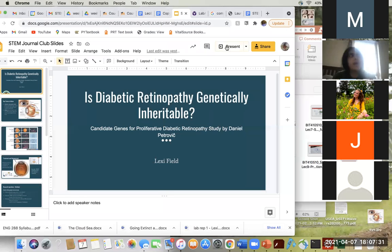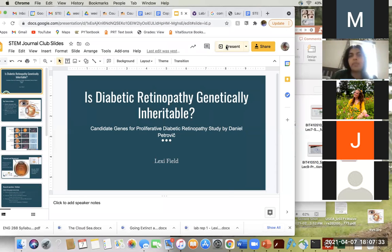The SJC winter mentorship flyer and sign-up sheet should be going out soon, so please look out for that. If you know anyone who's interested in getting started with SJC or getting started with research, please forward it to them. If you have previous experience in research and want to be a mentor, please reach out to us at stemjournalclub@gmail.com.